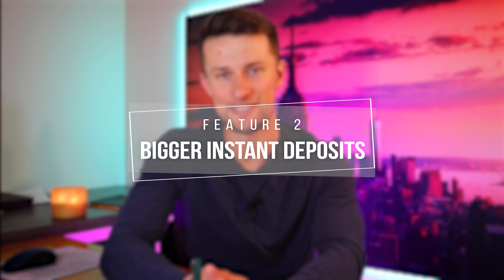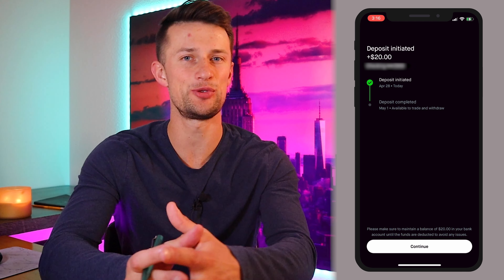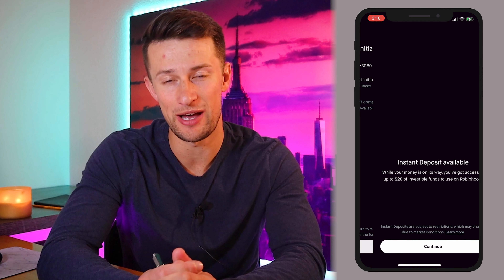Robinhood Gold also offers bigger instant deposits. Instant deposits are what happen when you make a transfer into Robinhood. As a standard user, you get a matching deposit of up to $1,000 into your account whenever you make a deposit. Standard deposits usually take anywhere from two to six business days to complete, so if you see an opportunity in the market or got your paycheck and want to invest it immediately, your limits on instant deposits are going to come into play.